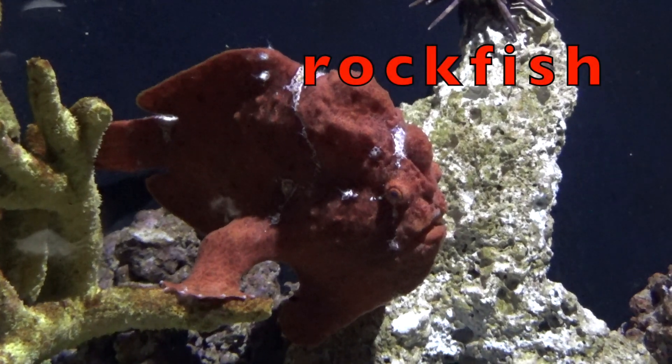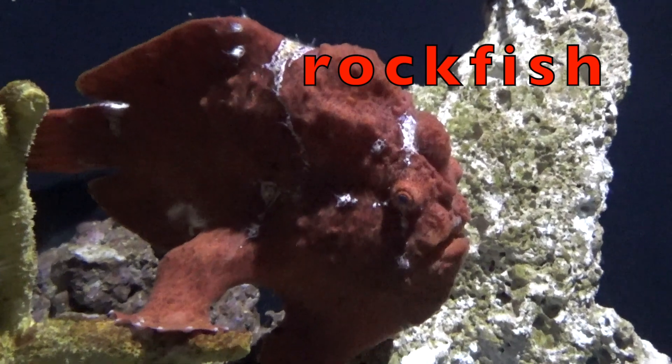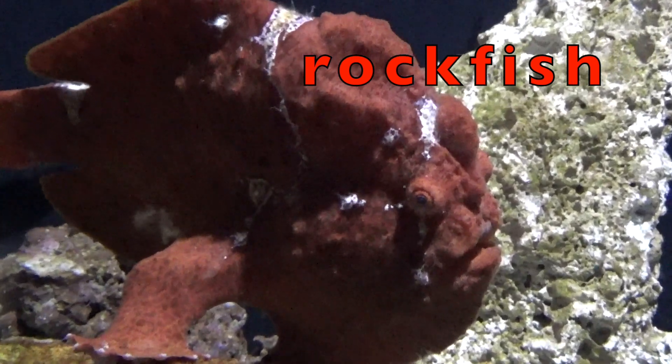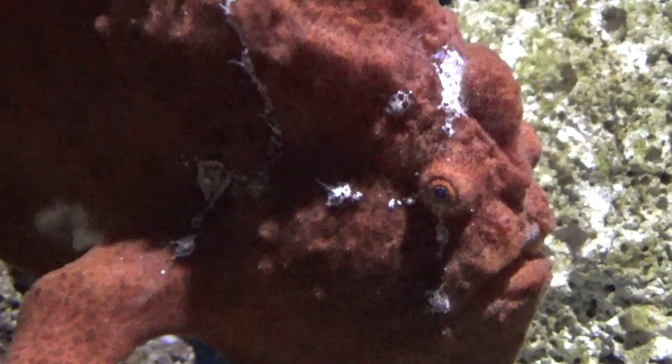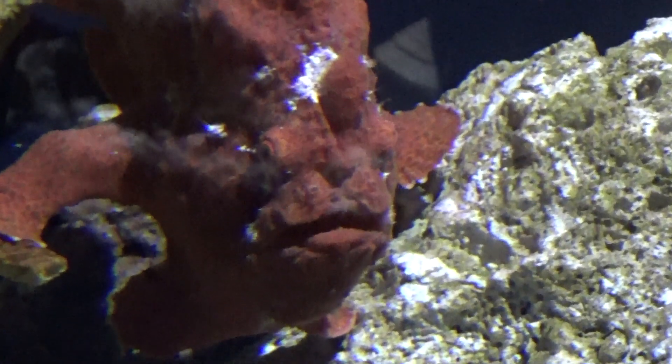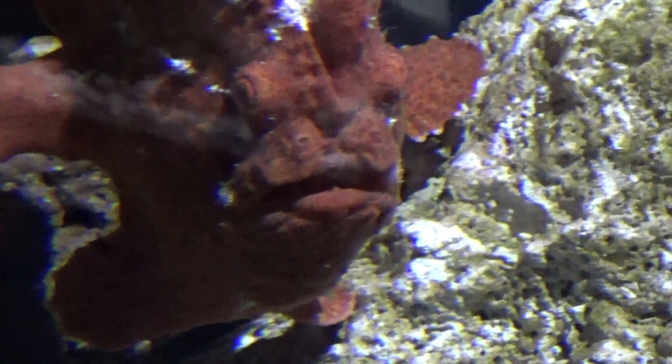This is a rockfish. It looks like a rock, doesn't it? Rockfish are one of the longest living fish on earth — a rockfish can live to be 200 years old. These fish can grow to be 3 feet long.